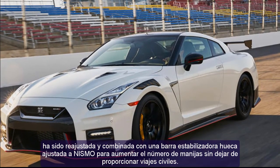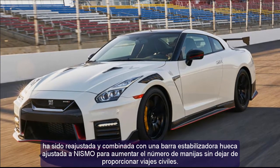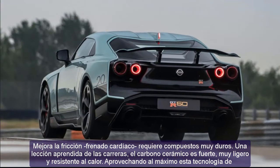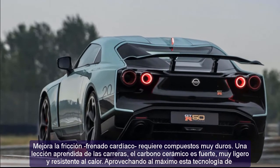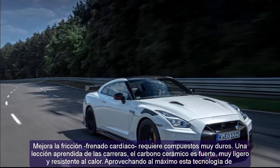The Nissan GT-R Nismo's suspension setup is tuned for stunning agility, street capability, and handling proficiency without sacrificing ride quality. The springs and custom-developed Bilstein Damptronic shocks in the front and rear suspension are specifically tuned to provide exceptional grip levels and progressive handling response at the limits.